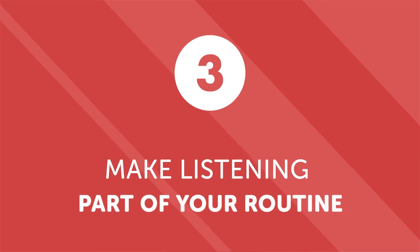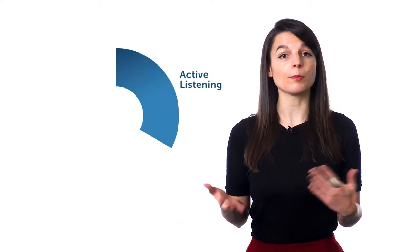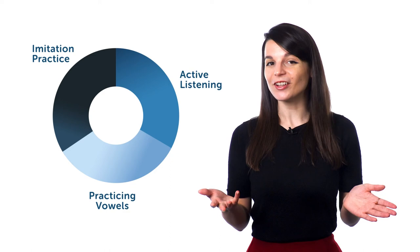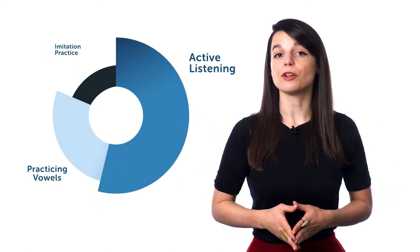Number three: make listening part of your routine. Now that you've started practicing active listening and pronunciation, make it part of your regular learning. Allot specific time for each listening activity — for example, 10 minutes of active listening, followed by 10 minutes of practicing vowels, then 10 minutes of imitation with a podcast. Tailor it to your own needs. The point is to make a conscious and decisive effort to practice your listening skills regularly — even 10-30 minutes a day, practiced consistently, will help.